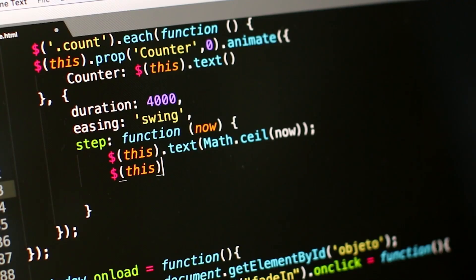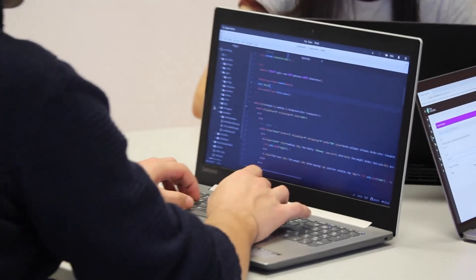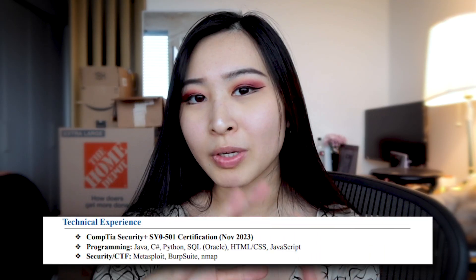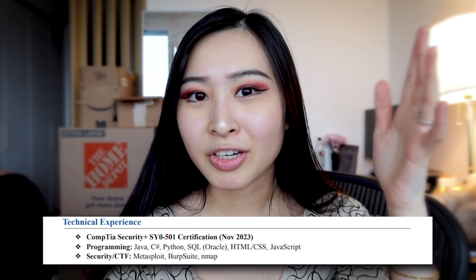Going into the Technical Experience section — this used to be more generically named, but essentially this is where I put all my coding skills, programming languages I know, security tools I use. I also moved my CompTIA Security+ certification down to this technical experience section, just to separate it from my Computer Security and Digital Forensics certification from college, since I feel like they're at very different levels.